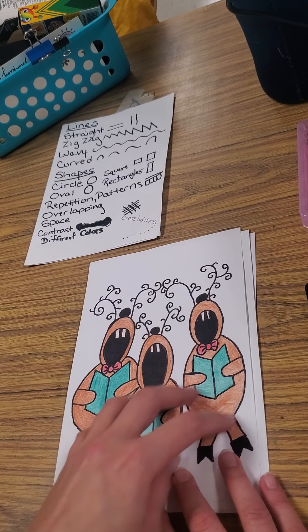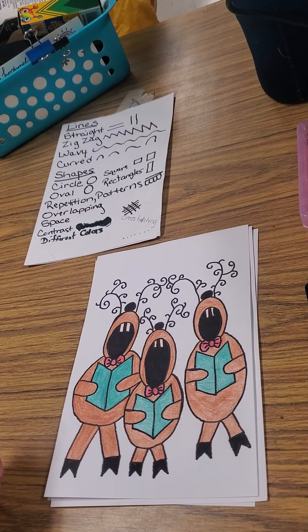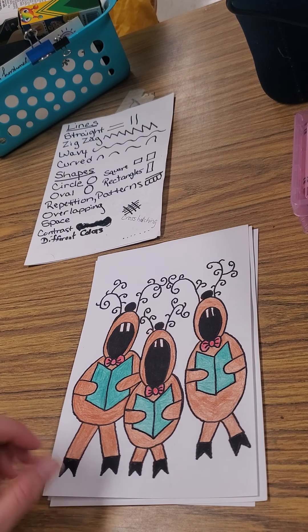We're going to draw some cute little cartoon reindeer caroling and learn a little bit about reindeer. You're going to have some images of real reindeer to look at so you can see what different reindeer look like.